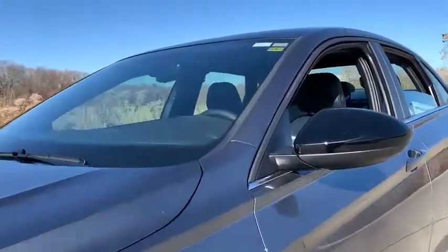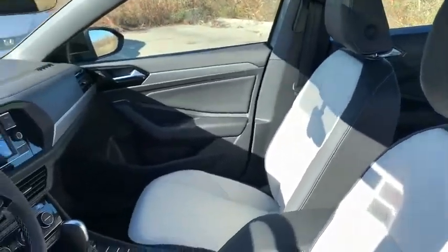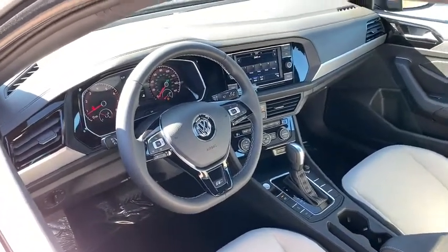Here are some of this vehicle's great options: backup camera, keyless entry, remote engine start, leather-wrapped steering wheel, adjustable steering wheel, power steering, cruise control, and front floor mats.